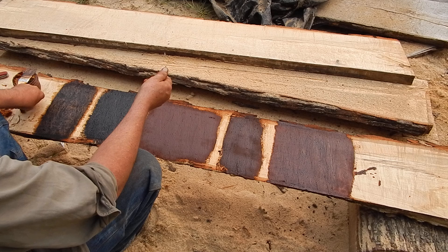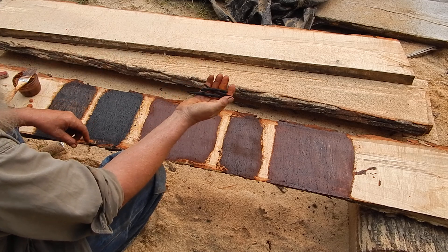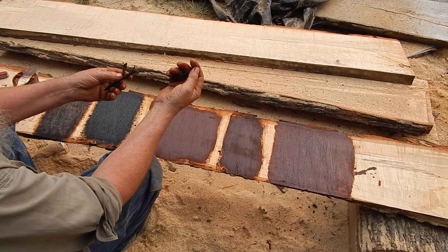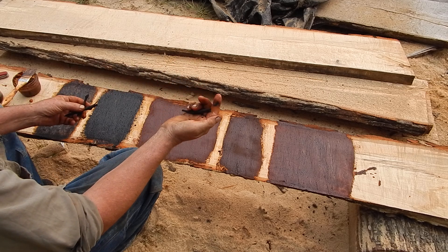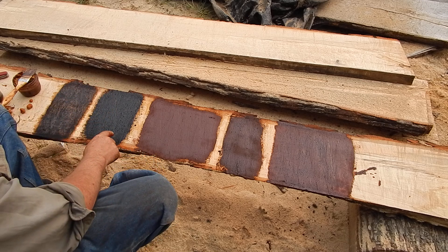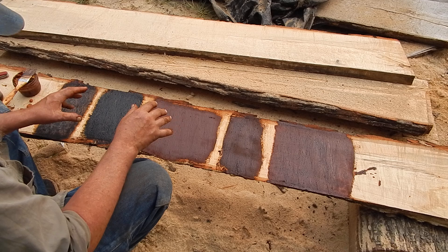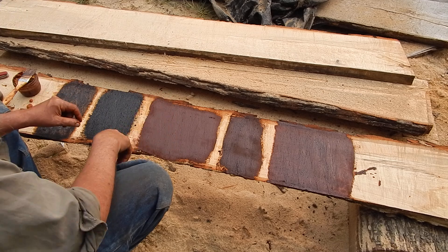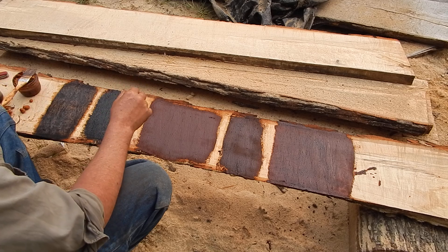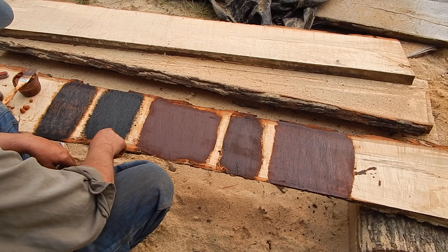Another color that was used quite often was black. One of the ways of making black was this, called vine black, because what it is is grapevines — old dried up grapevines that are then turned into charcoal and ground down to make a black pigment. That was commonly used, and that's what this panel here is. It looks a little rough because that stuff works on rough wood, not sanded or planed wood. The charcoal is a little harder to get really fine. This panel is just linseed oil and that vine charcoal.